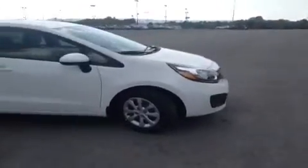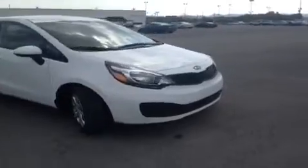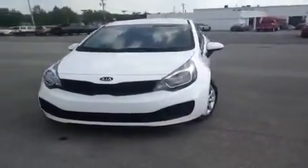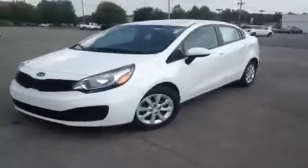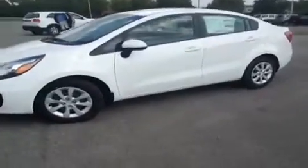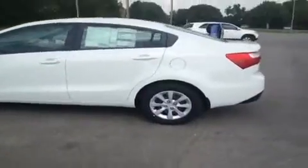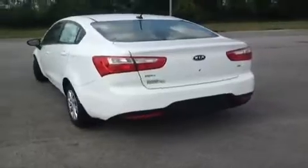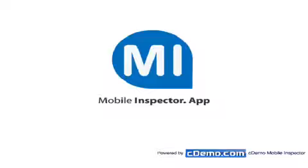For more information or to check the availability of this brand new Rio, just come on down and see us. We're located just off of Interstate 65, right off of Exit 65 at 1413 Murfreesboro Road in Franklin, Tennessee. Or you can give us a call at 888-696-9185, or visit us online at www.carnivalkia.com. Thank you.